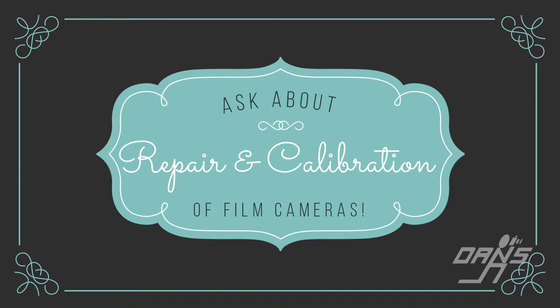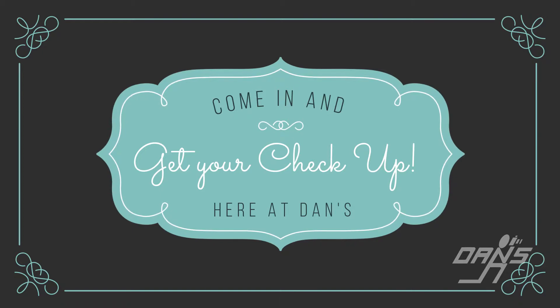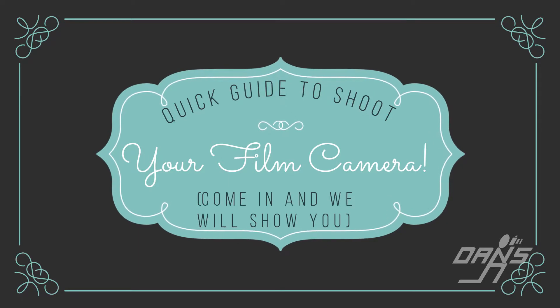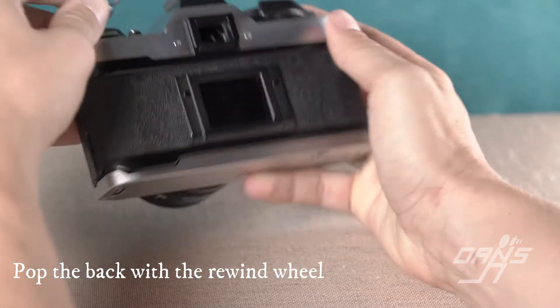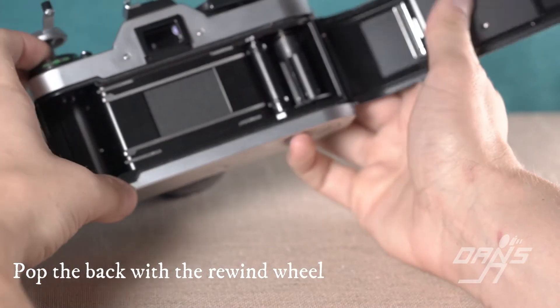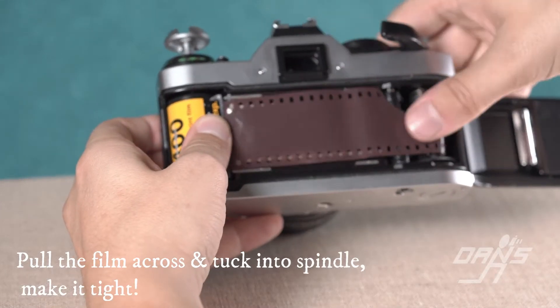Many of these repairs need to be done on average every 10 years, and with most film cameras out there being two or three times that age, they definitely need some TLC. We find most people buying used film cameras often did not get these issues taken care of, which leads to trouble down the road. That's why we only offer refurbished cameras, and we also warranty those cameras, as well as the work we do on your camera if you bring it in.